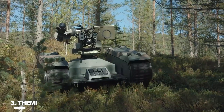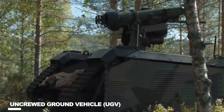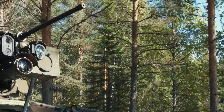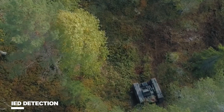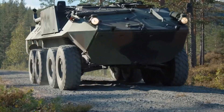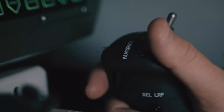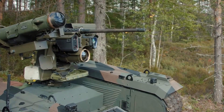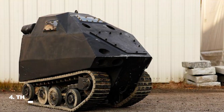Number 3: Themis. Themis — Tracked Hybrid Modular Infantry System — is an uncrewed ground vehicle (UGV) made by Milrem Robotics in Estonia, primarily used for military purposes. The vehicle can be used as a transit platform, remote weapons station, IED detection and disposal unit, and more to support dismounted troops. Supporting on-base logistics and delivering last-mile resupply for combat units at the front line are the primary duties of the Themis Transport. It benefits infantry units by reducing physical and cognitive burden while increasing standoff distance, force protection, and survivability.